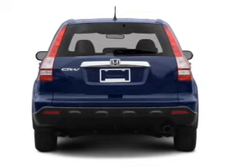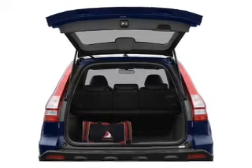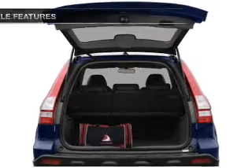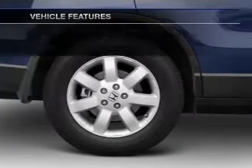Premium wheels give a more luxurious look. The anti-lock braking system will keep you safe on the road. Let the outside in with a built-in sunroof. And with these notable features, you won't want to miss out on the opportunity to own this amazing ride.